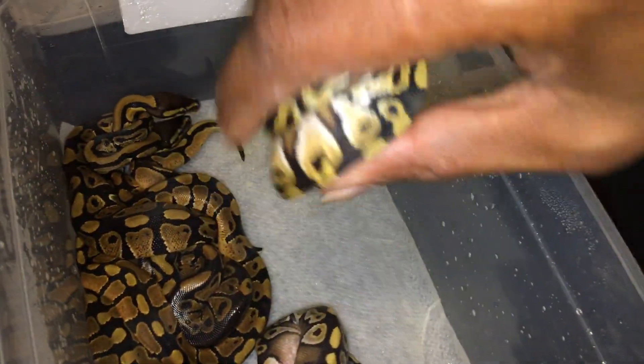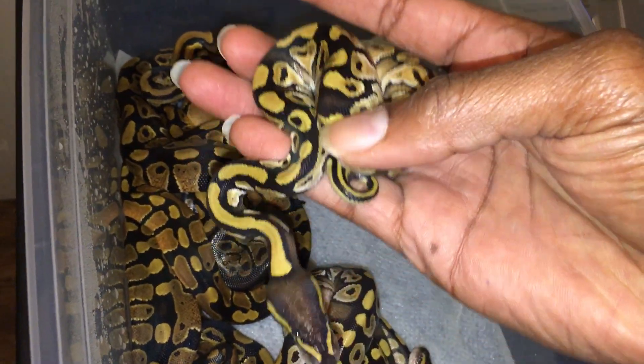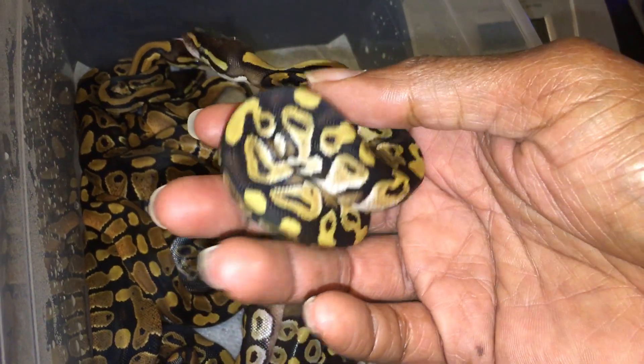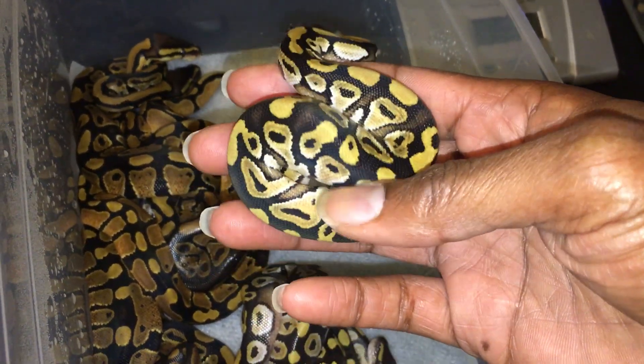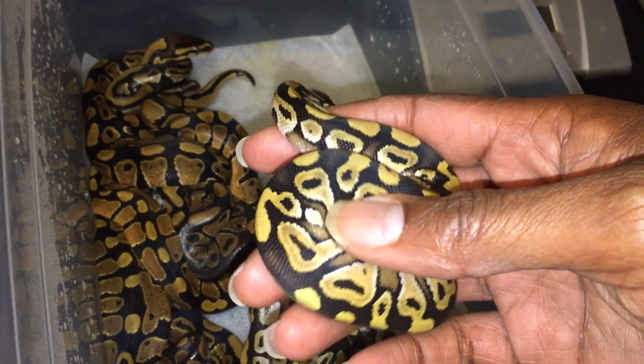Just one of the Mojaves came out of his skin already — real pretty, nice and gold. I like the gold that's on there. This clutch was the Mojave bred to the Candino.